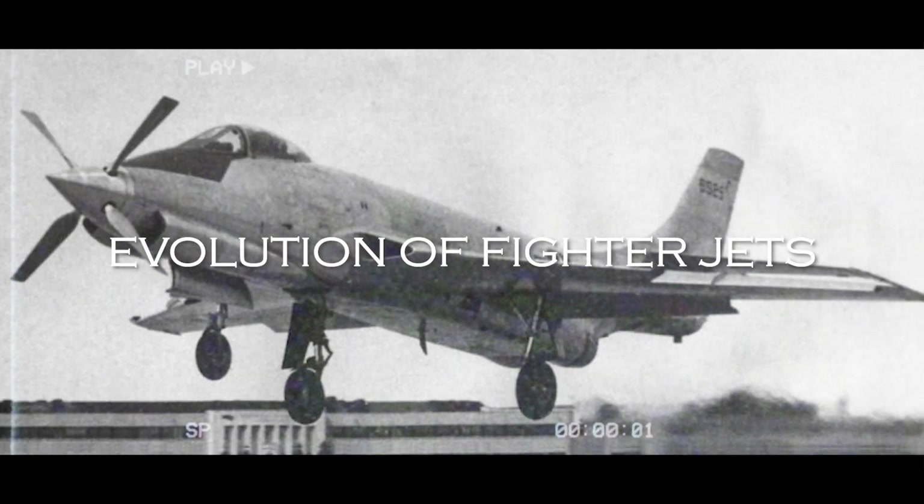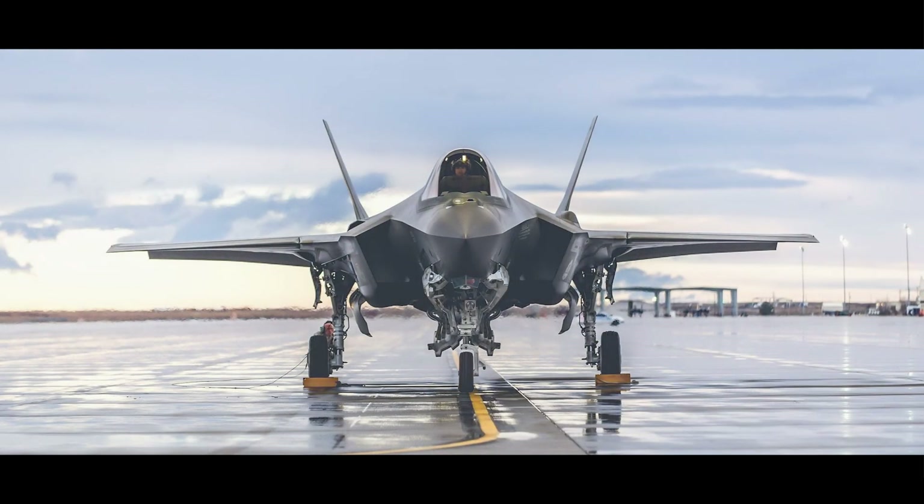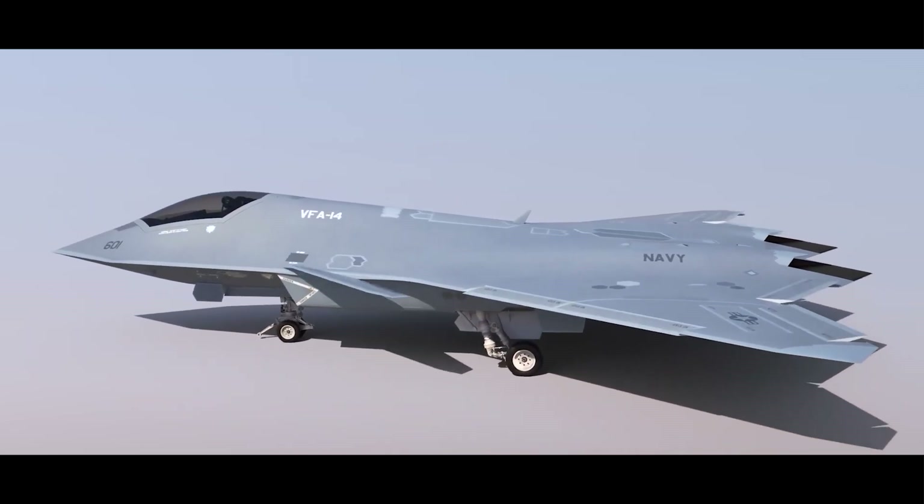From the humble beginnings of propeller-driven aircraft — Generation 1 — to today's advanced stealth fighters — Generation 5 — and even looking ahead to the 6th generation, these machines have experienced a remarkable transformation.